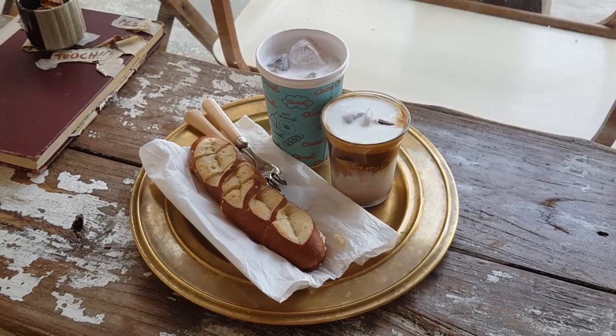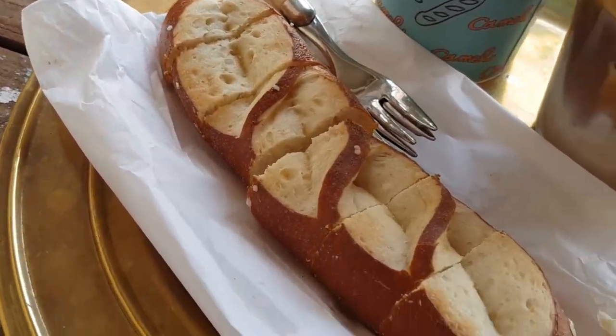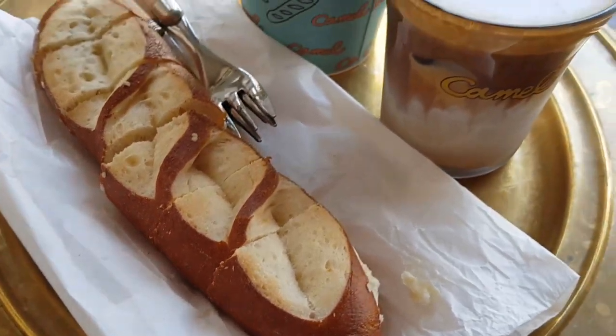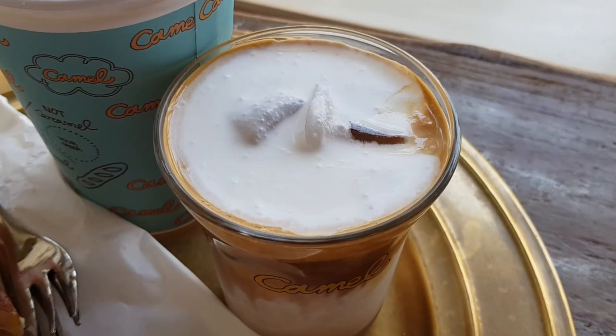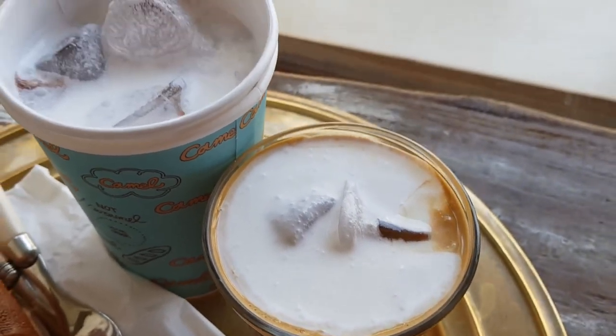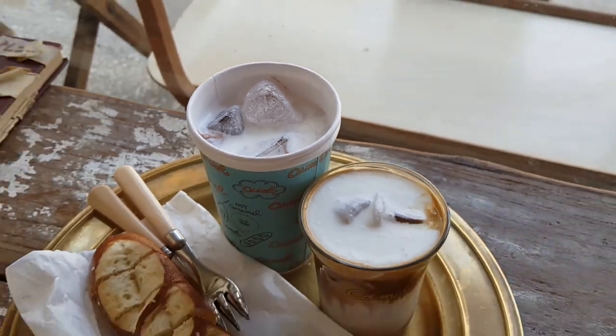This is what we ended up getting at Camel Coffee. We got this butter pretzel. I ended up getting the Camel Coffee, which is apparently the best item — it has cream on top. And then my boyfriend ended up getting the brown ice. And that is everything that we got today.